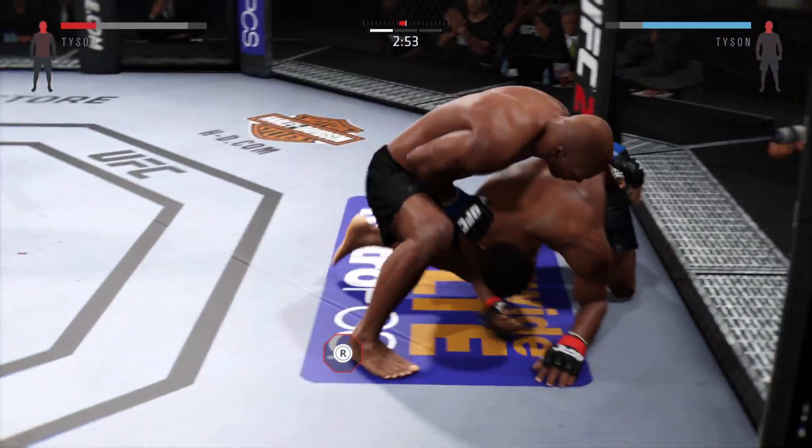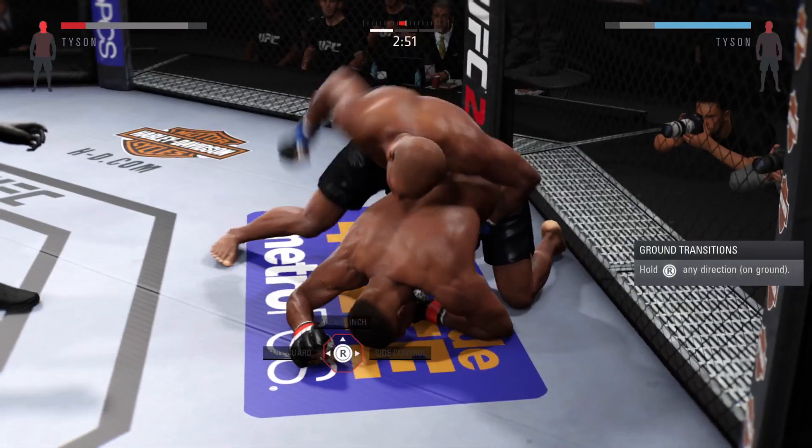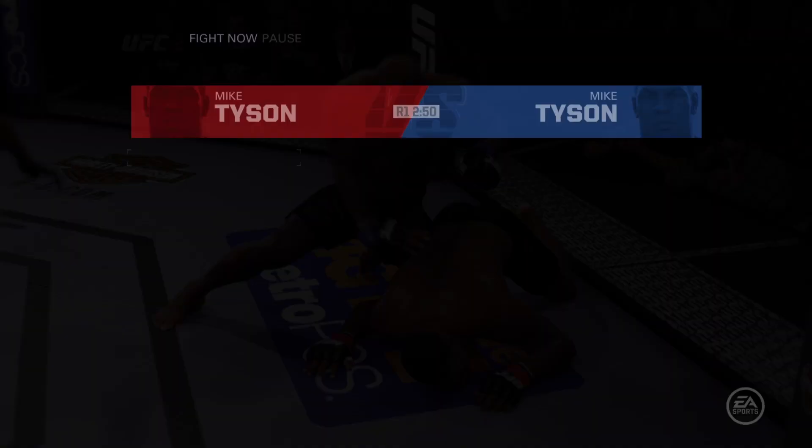Big right hand. Big right hand. Oh, big shot from the top. Oh, he's hurt. That's it! That's it!